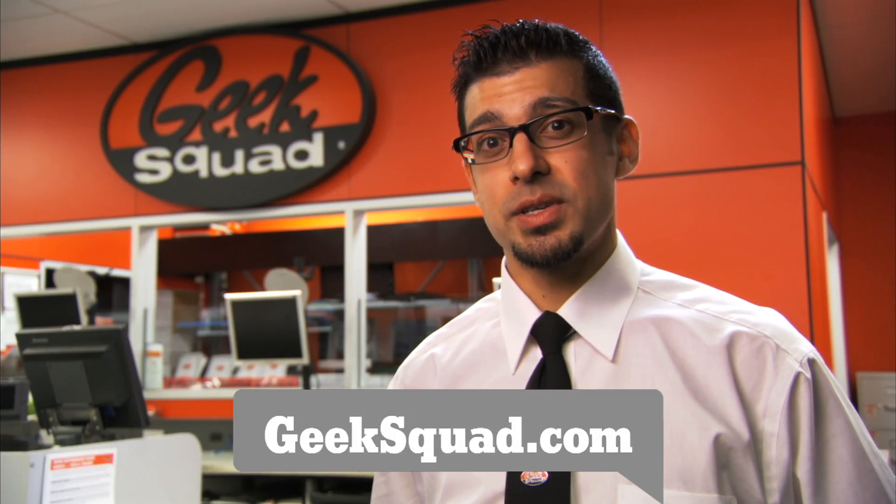Thanks for tuning in. We hope this helped you understand how to get the most out of your GPS unit and how to resolve some common issues. Check out our 2 Minute Miracle on updating firmware for tips on how to update your GPS. Don't want to do it yourself? Give us a call at 1-800-GEEK-SQUAD, visit us at geeksquad.com, or stop by the Geek Squad precinct at a Best Buy near you.